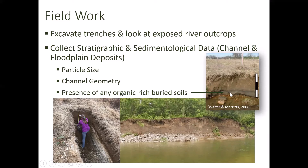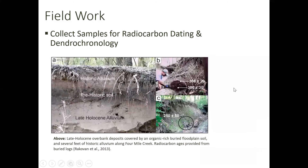Over here on the right is the Walter and Meritz study showing the buried wetland deposits they found — we're looking for similar deposits. We also collected samples for radiocarbon dating and dendrochronology. It's very important that when describing units you also get ages; you don't have much of a story if you don't know how old the deposit is. We need to confirm that what we're looking at predates European settlement. Here is a figure from a study of Four Mile Creek by Rack et al., indicating what's suspected to be a prehistoric organic-rich soil with a historic soil on top, plus logs that were radiocarbon dated.